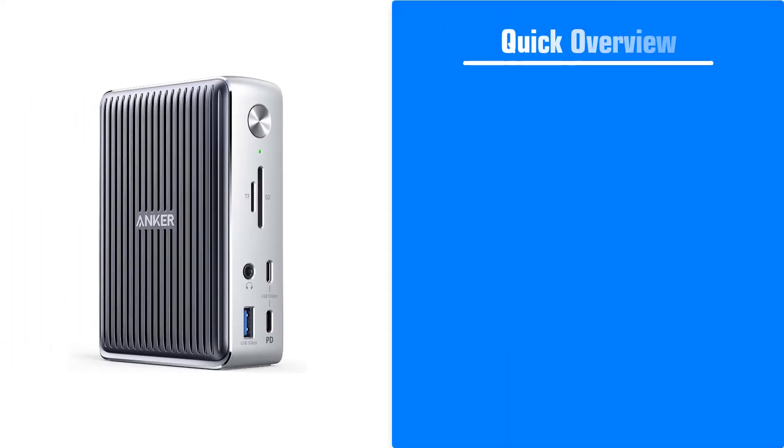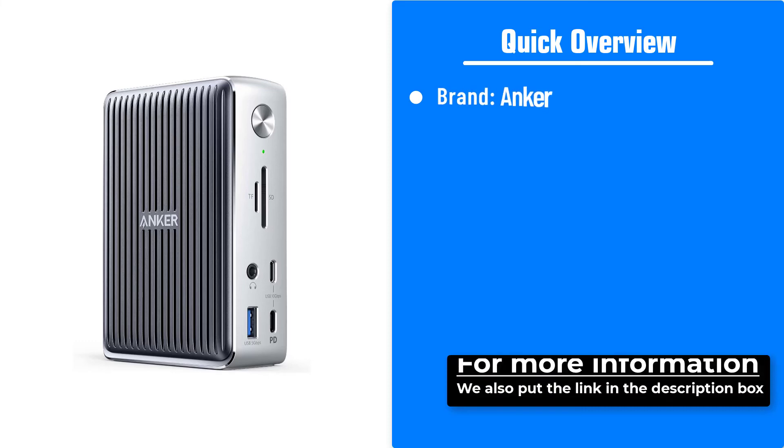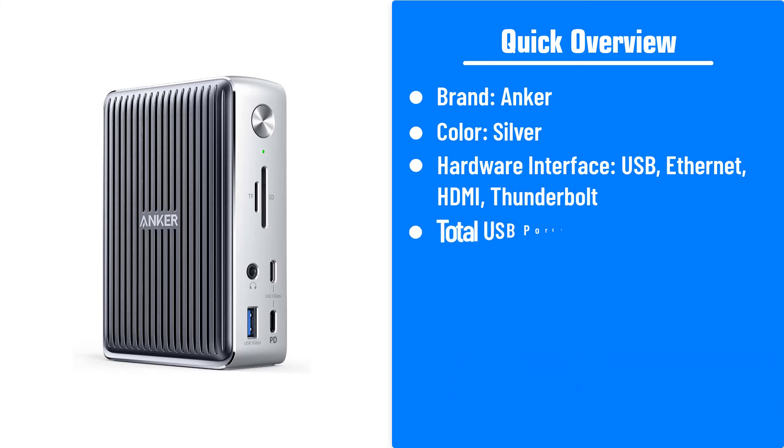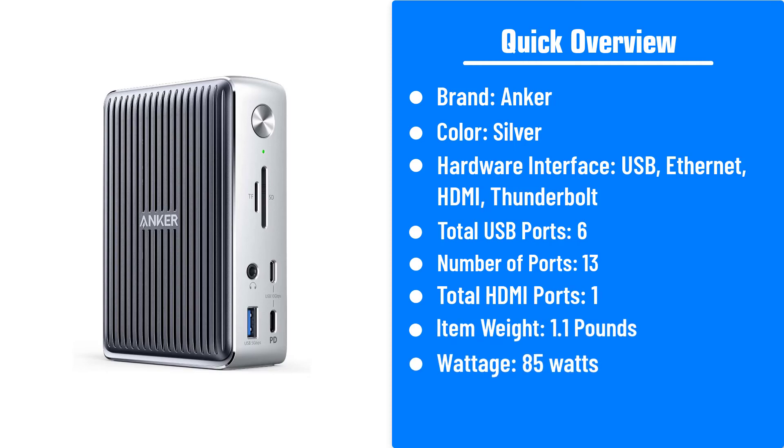Here's a quick overview of the Anker 577 Thunderbolt Dock. Brand: Anker. Color: silver. Hardware interface: USB, Ethernet, HDMI, Thunderbolt. Total USB ports: 6. Number of ports: 13. Total HDMI ports: 1. Item weight: 1.1 pounds. Wattage: 85 watts.